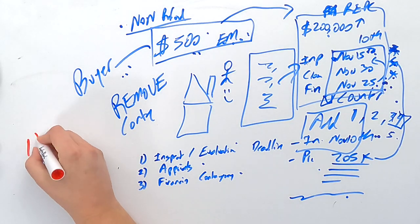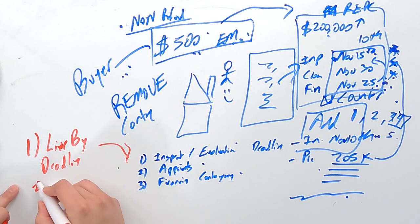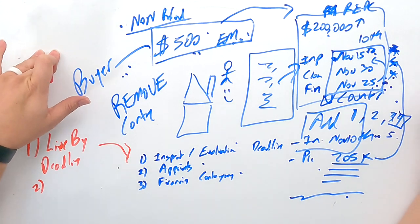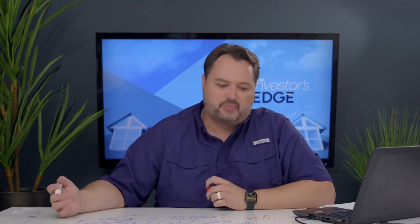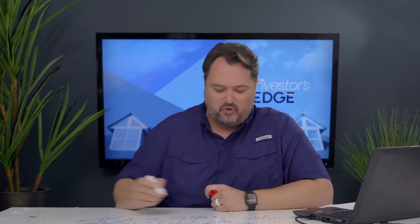The most common mistake is not living by the deadlines — these are your own deadlines. If you get close to a deadline and need more time, you either remove yourself from the contract or request an extension. Maybe it's November 9th and you haven't gotten the inspector out, so you ask the seller to extend the inspections deadline from November 10th to November 15th. The seller can say no — in which case you remove yourself and get your earnest money back — or they can agree and sign an addendum extending your deadline.